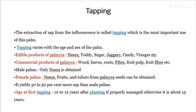Through female palms, Neera, fruits, tubers, fibers, and Palmyra seeds can be obtained. The yield of Neera from female palms is 30 to 50% more sap than male palms. The age of first tapping is 10 to 12 years after planting if properly managed, otherwise about 15 years.